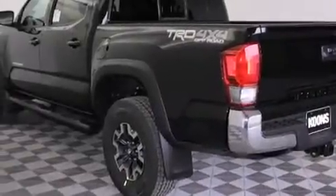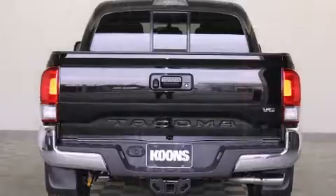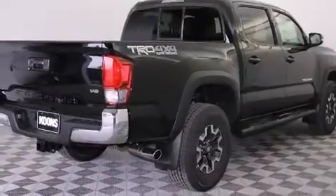Toyota prioritized practicality, efficiency, and style by including one-touch window functionality, a trip computer, a rear step bumper, turn signal indicator mirrors, and remote keyless entry.